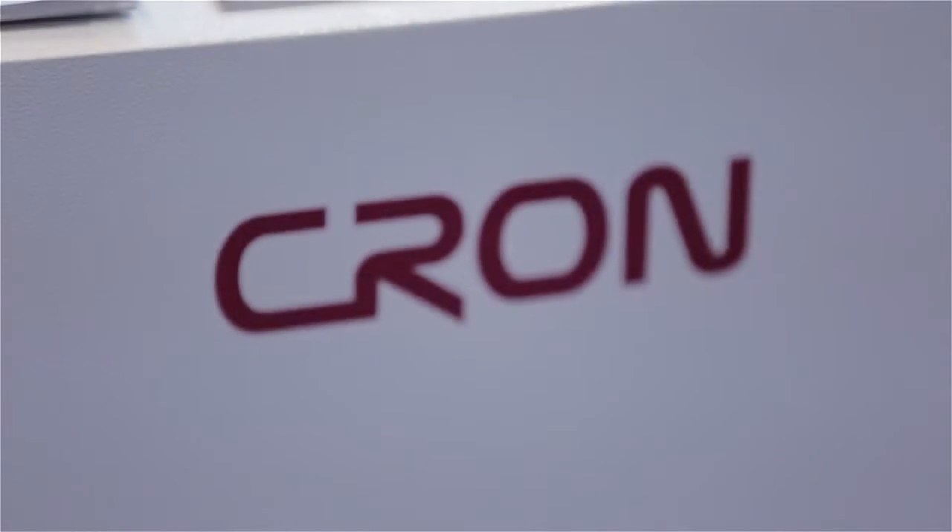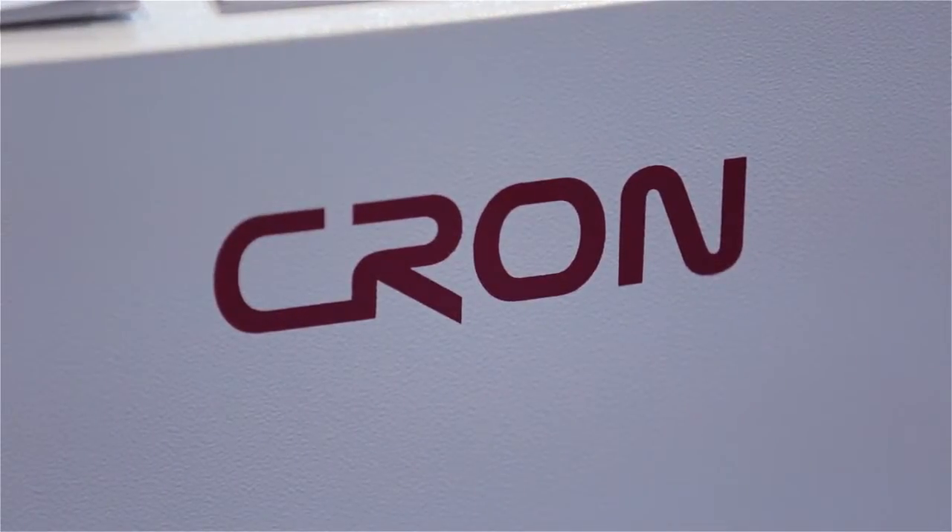With the CRON UVP 36, your plate making will move to the next level.